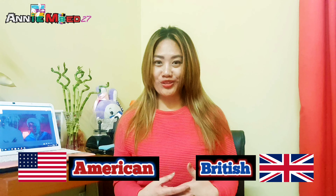Hi, welcome back to our YouTube channel. Thank you so much for watching our videos and for subscribing. In this video, I will share with you some American English words and their British English counterparts. Generally speaking, Filipinos are more inclined to using American English because we've been colonized by the Americans.